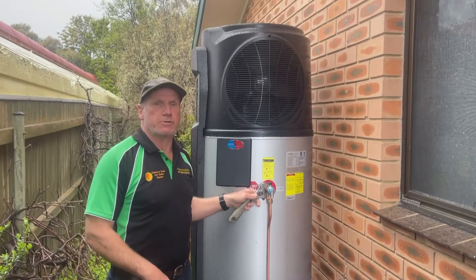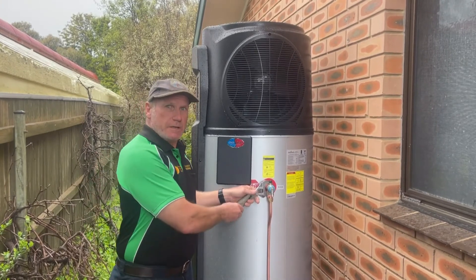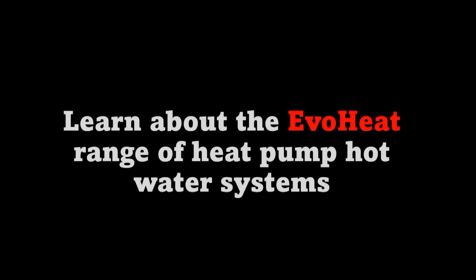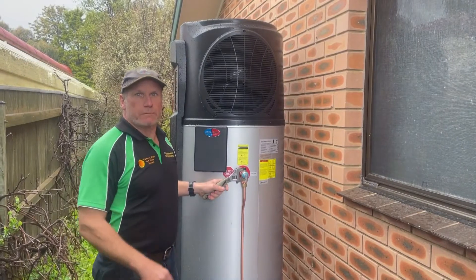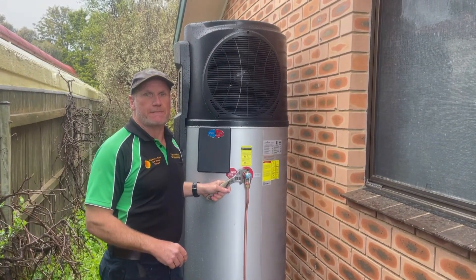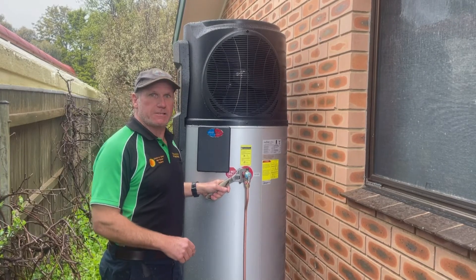Don't make a mistake by choosing the wrong hot water system. We've been installing hot water systems in Canberra for more than 30 years. Read our hot water reviews to see why the EvoHeat heat pump made it into the list of the top 5 hot water systems for installation in Canberra.